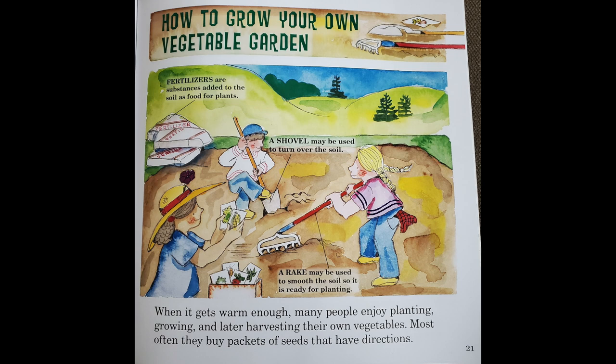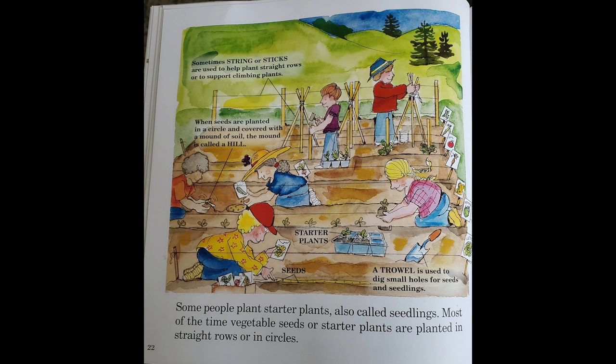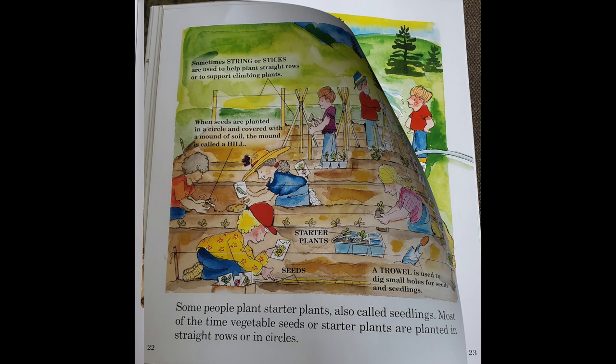When it gets warm enough, many people enjoy planting, growing, and later harvesting their own vegetables. Most often they buy packets of seeds that have directions. Some people plant starter plants, also called seedlings. Most of the time, vegetable seeds or starter plants are planted in straight rows or in circles.